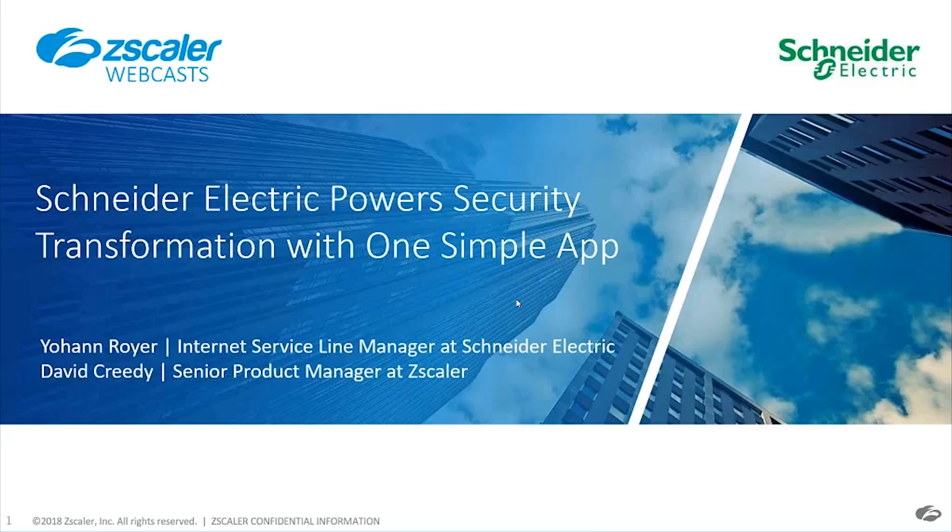Our first speaker is Johan Royer. Johan, you want to introduce yourself? Hello everybody. I'm Johan Royer, Internet Service Line Manager for Schneider Electric.